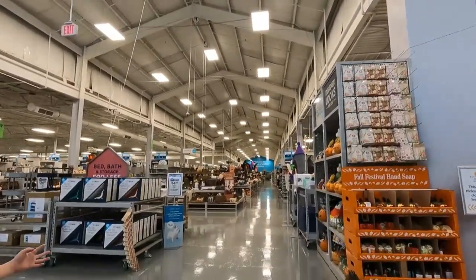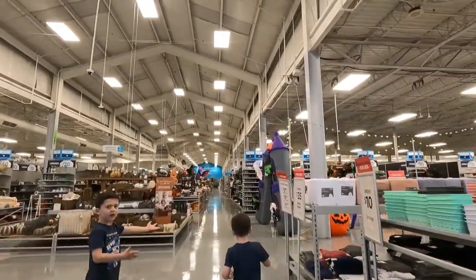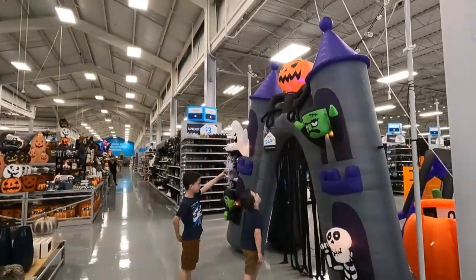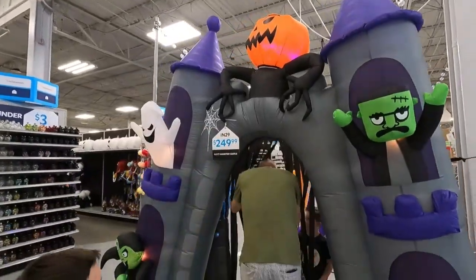They got pumpkins everywhere! Oh, look at this one! Wow! Look at that! Thank you! Look at that! That is awesome! Look at that pumpkin guy! Awesome!